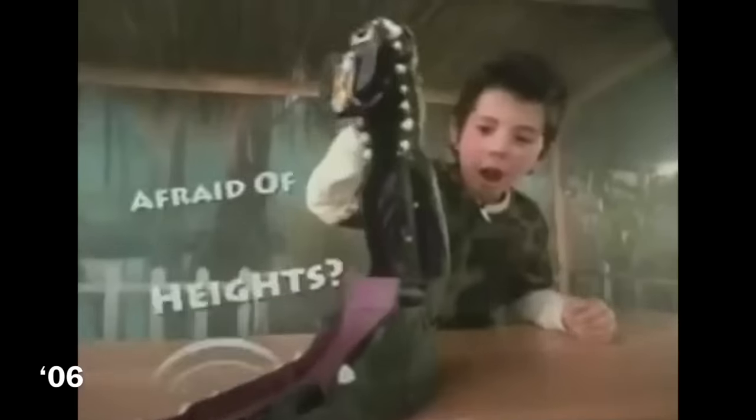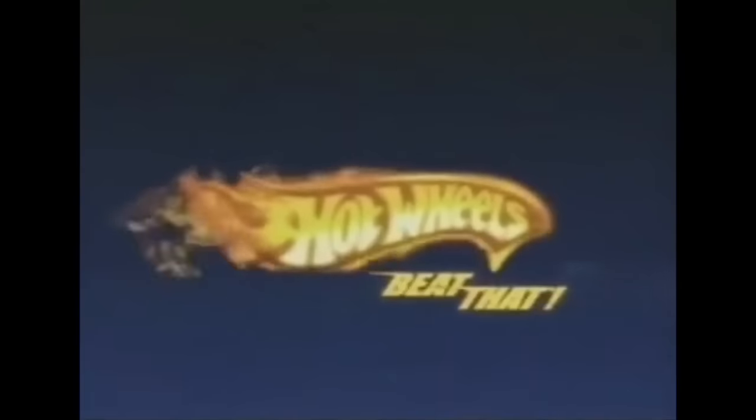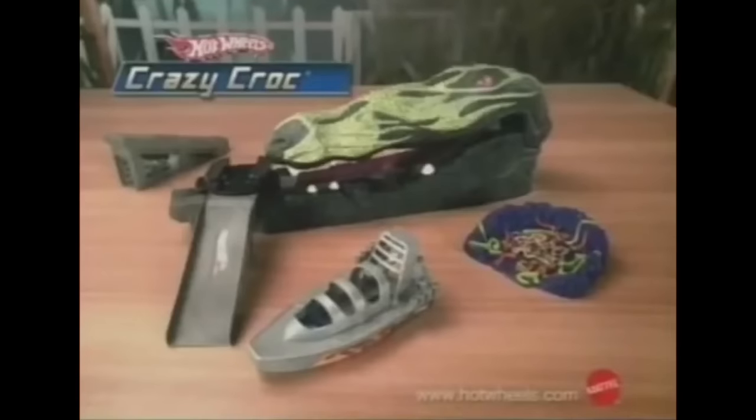Crazy Croc — get on the dock and I'll snatch you all! Then you take a drop to the snakes in the swamp. Time it right or I'll take a bite! Make it through the fog — oh no! You gotta wait! Hot Wheels — beat that! Crazy Croc playset says 10 phrases. Car and batteries not included.